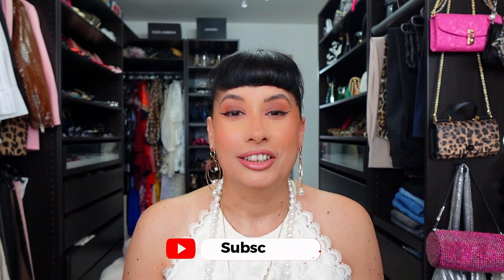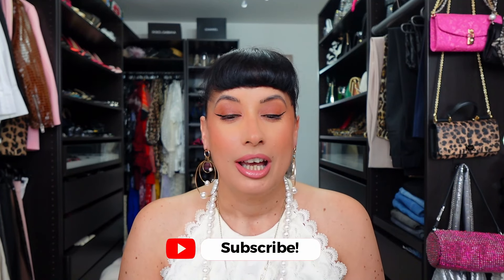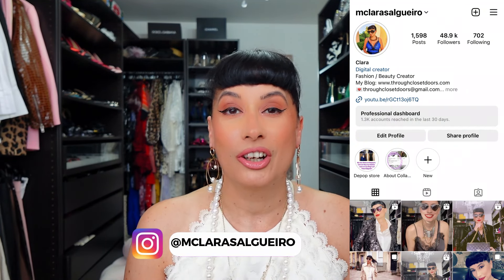Hello guys, welcome back to my channel and a new video. Today I have an amazing one for you — a super luxury unboxing, and this was actually part of my Bicester Village video haul that I've shown you, I think recently, maybe on the previous video. I'm filming these videos in advance so I'm not sure if the previous video was Bicester Village, but I think it was. This amazing luxury purchase I'm going to show you today is part of that video and I can't wait to show you.